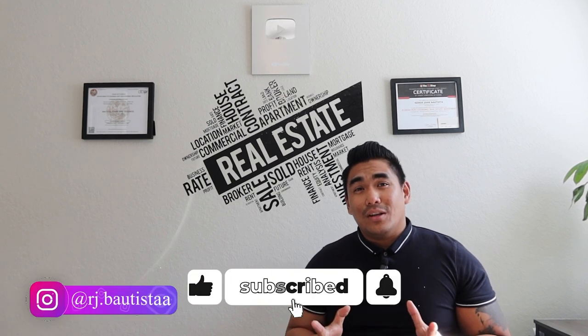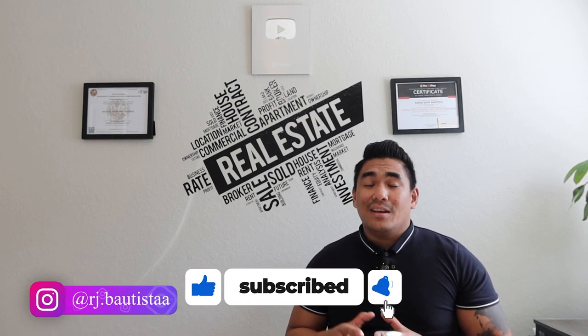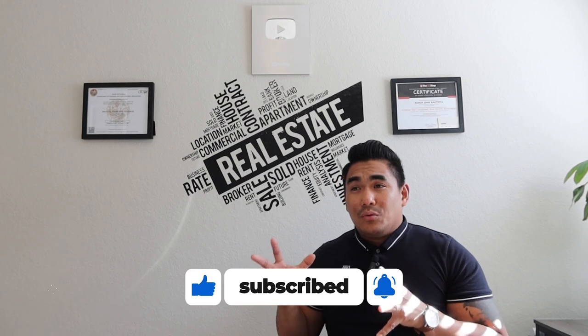Before I start this video, if you're new to my channel, welcome. Please subscribe if you haven't done so. Smash that like button for me and share this video to all your family and friends, especially those who are planning to buy or sell a property anytime soon.